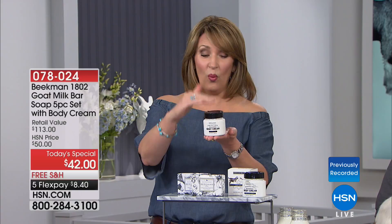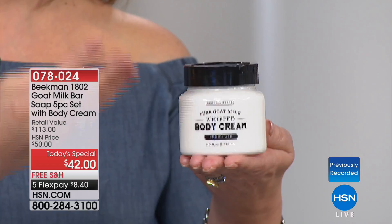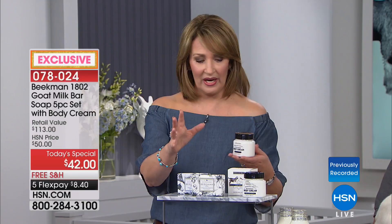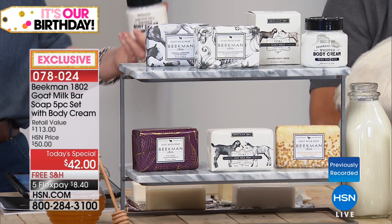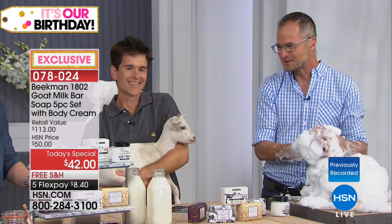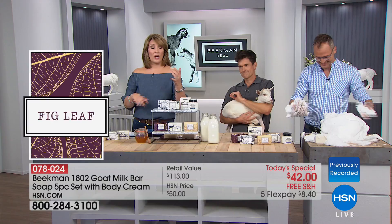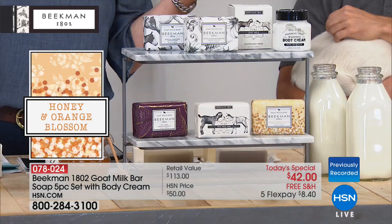This is a perfect five-star rated product line — every single review on these soaps is perfect, five stars, not just here but everywhere. And then you get at no charge a $38 whipped body cream. So literally for an extra couple of dollars, you are getting five of their iconic bars of soap with the most beautiful fragrances. In all your years selling your wonderful products, they've never been on free shipping and handling. We have FlexPay — it's $8 to get this home.